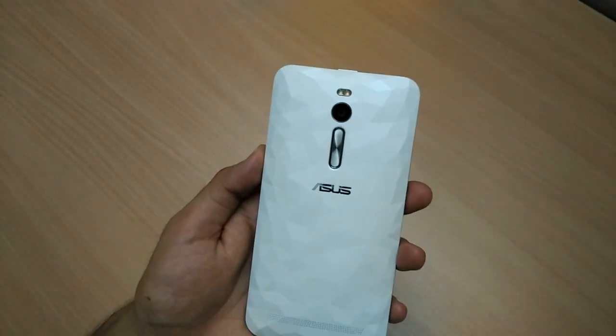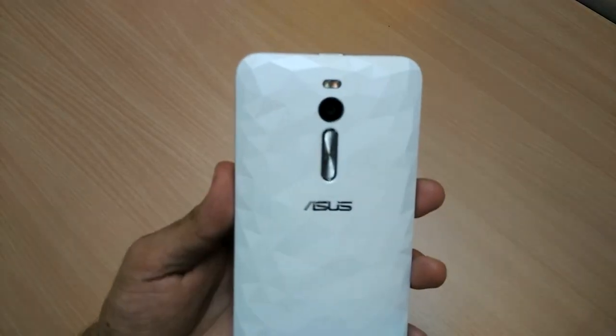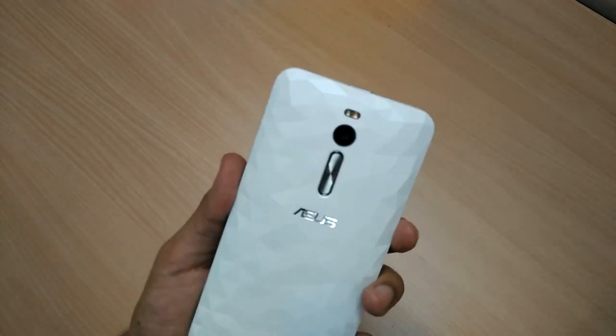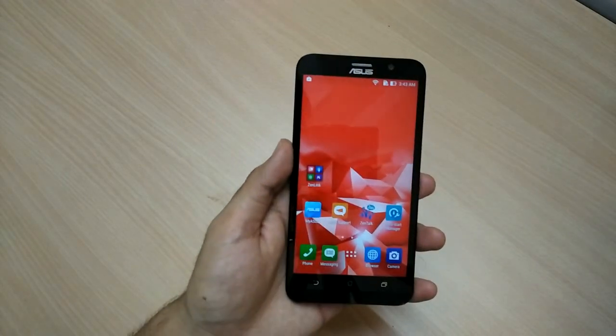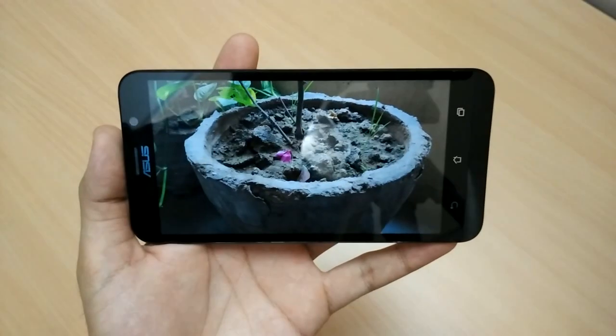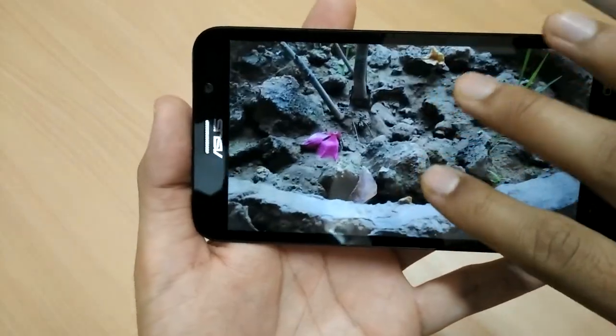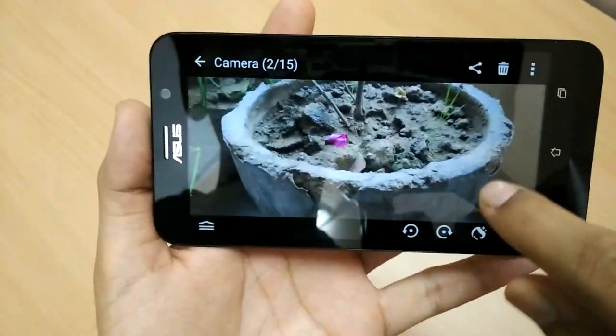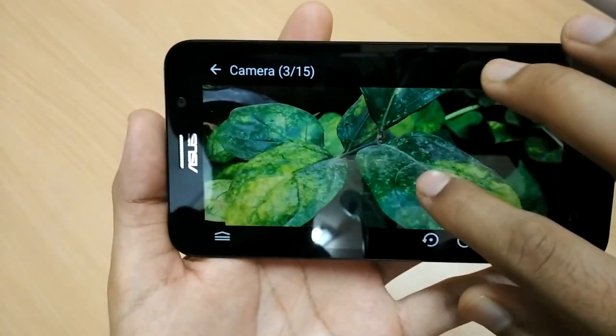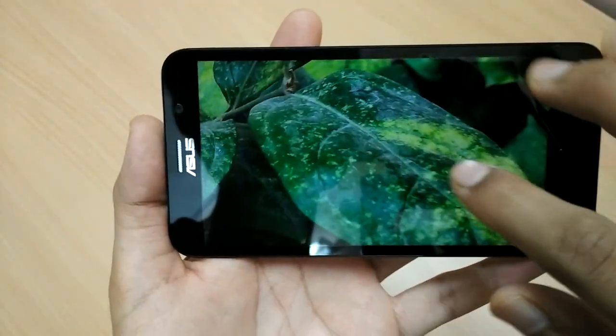Moving on to the camera, there is a 13 megapixel dual-tone flash camera at the back and a 5 megapixel front-facing camera. I clicked a lot of images using the phone and the results have been super impressive. This close-up of an earthen pot is really fantastic, and this leaf image has come out pretty well — see the details and the natural colors.